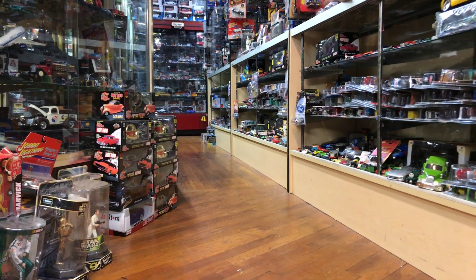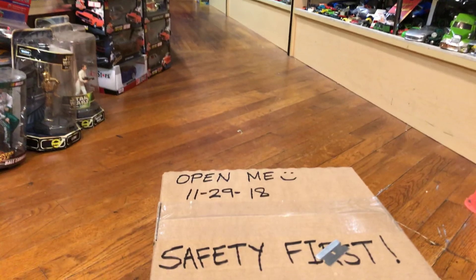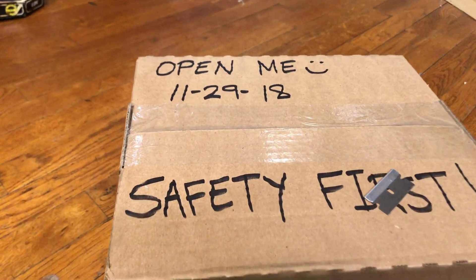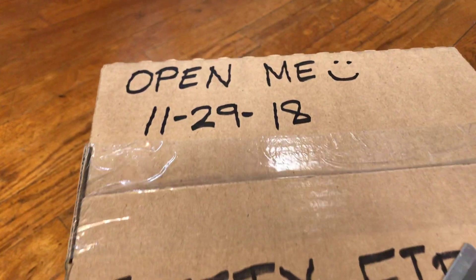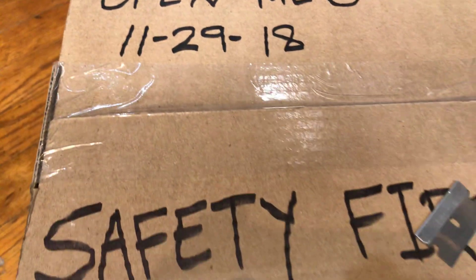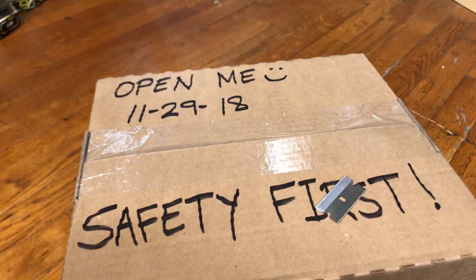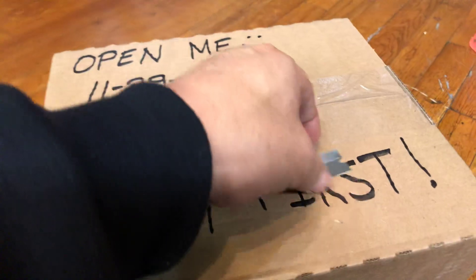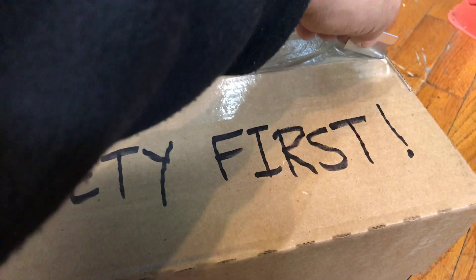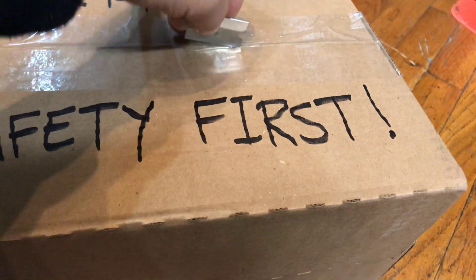Welcome to Playdays Collectibles from Whittier, California. Today is Thursday, November 29, 2018, and this box says 'open me,' so let's open it up. But safety first — remember that no kids are allowed to open any boxes with any sharp objects; let your parents or an adult do it. So let's open this box and see what's in here!